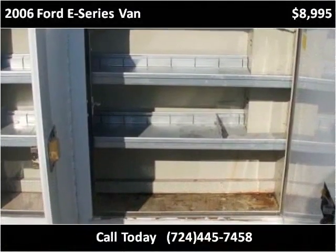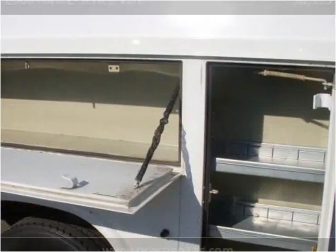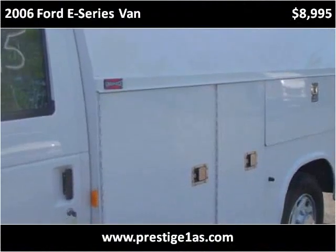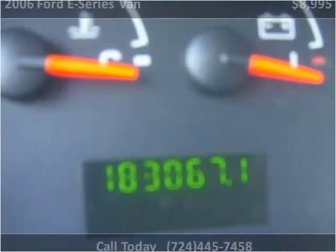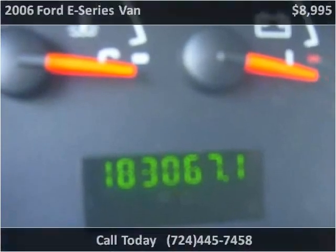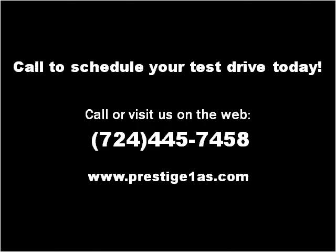This 2006 Ford E-Series van is available from PrestigeOne Auto Sales. This vehicle has just over 150,000 miles.